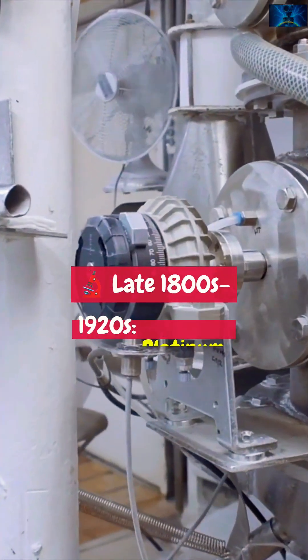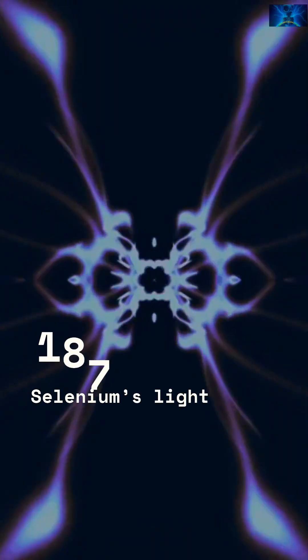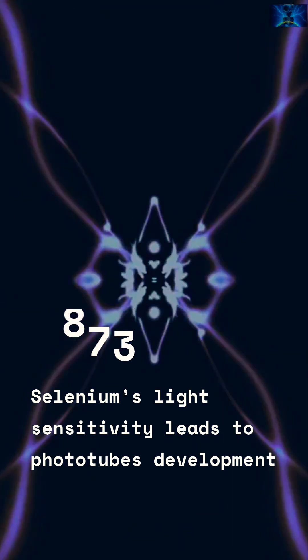Late 1800s and 1920s: platinum resistance thermometers evolve into stable resistive temperature detectors — RTDs. 1873. 1905. Selenium's light sensitivity leads to phototubes, and Einstein explains the photoelectric effect.